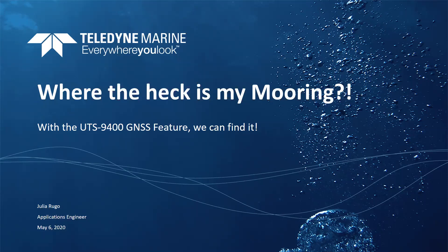Hi, everyone. I'm Julia Rugo, applications engineer for Teledyne Marine. I'm here to tell you today about the new GNSS feature that is paired with our UTS 9400. With this feature, you are able to survey moorings and acoustic releases anywhere in the world.